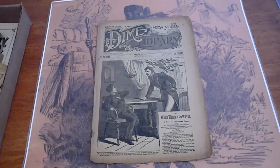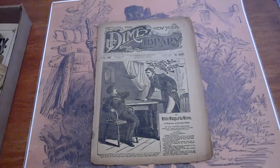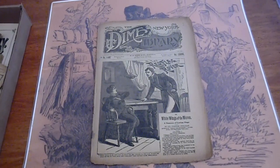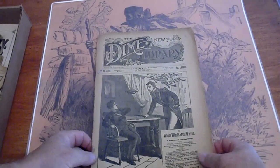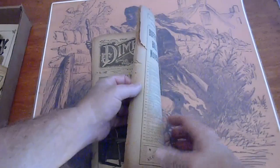This is number 1103, New York Dime Library, 1880. 'Weight, Wings and Waves' by Colonel Prentice Ingraham.